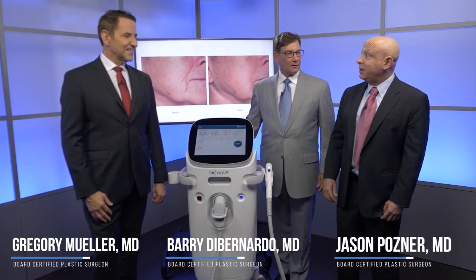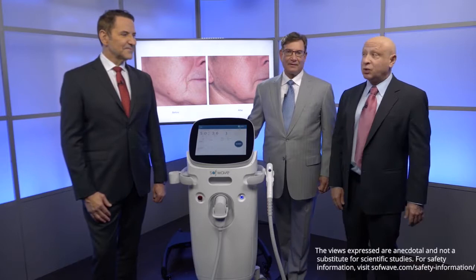I'm Jason Posner from Boca Raton, Florida. I'm here with my good friends Greg Mueller from Beverly Hills, California and Barry DiBernardo from Montclair, New Jersey. All plastic surgeons and all have integrated this device into our practice.